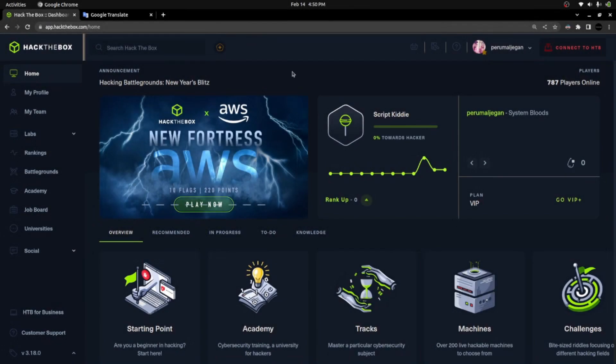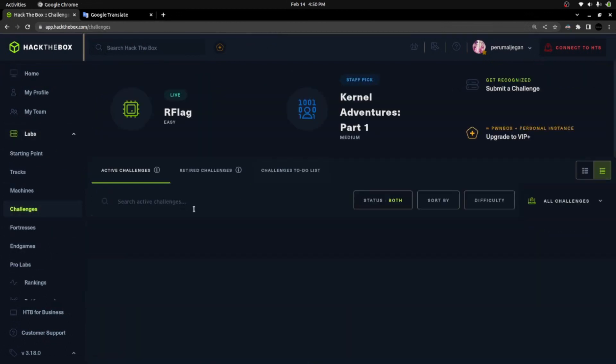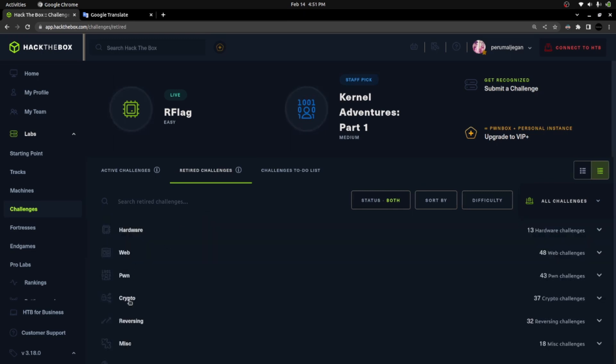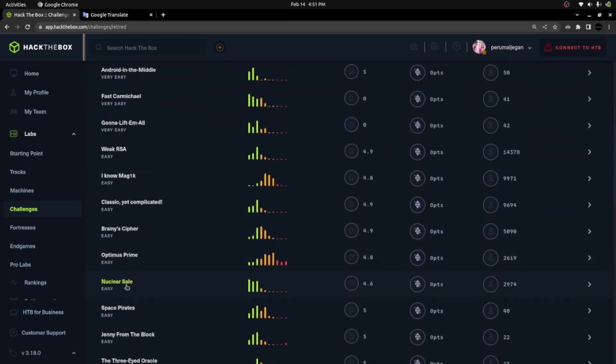Hello everyone, hope you all are doing well. Let's take a challenge from HackTheBox today. I'm going to choose a challenge under the crypto category — it's a retired challenge. The challenge was retired this week, so that's why I'm choosing it. The challenge name is 'Nuclear Sale.' You can see the difficulty rating: many people rated it as very easy, so it's an easy level challenge.